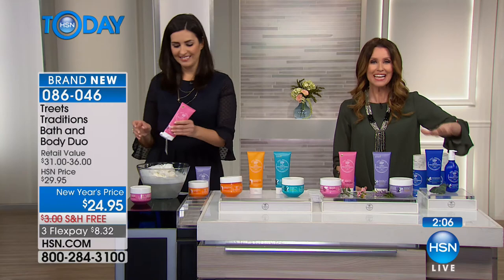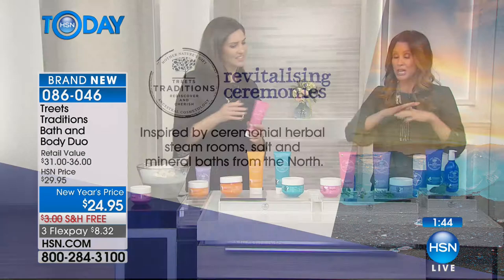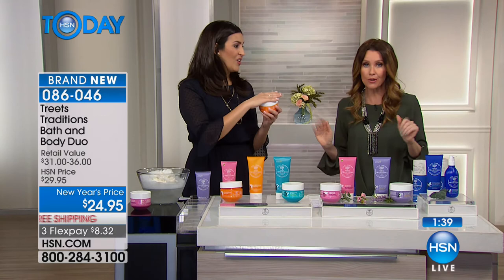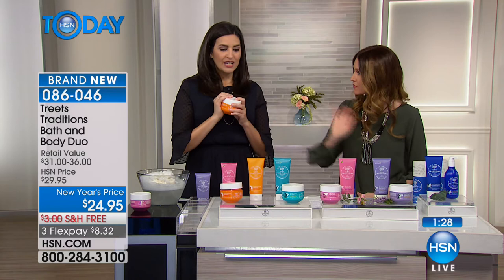The Revitalizing Ceremony is also a hair and body wash — a one-stop shop for him and for you, with eucalyptus scent. This is true spa in your own shower, inspired by the ceremonial herbal steam room, salt and mineral baths from the north — Nordic salts and that amazing, refreshing, revitalizing scent. For $24.95, you can't go wrong. This tub alone at retail is $28, just this tub alone. You're getting both for $24.95.